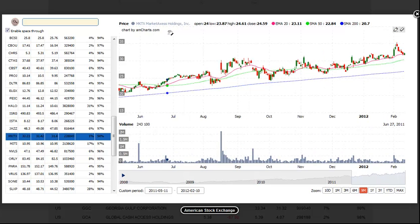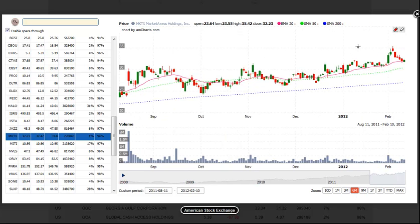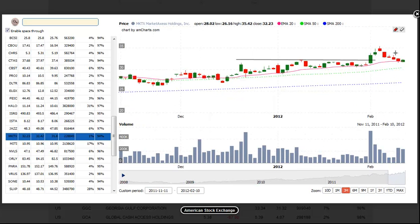Next up is a pullback entry in MKTX, Market Axess Holdings. As we see here, after a breakout to new highs, the price action has pulled back and undercut the 20-day EMA. We'd look for a buy entry above the 2-bar high potentially. We'd look to take partial profits at the prior high and look to sell into strength on a breakout to new highs.